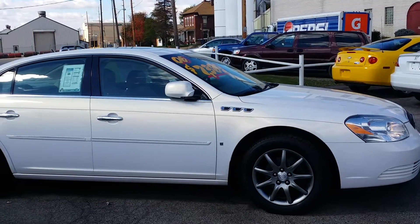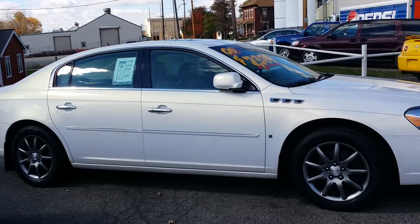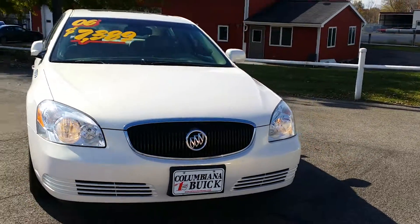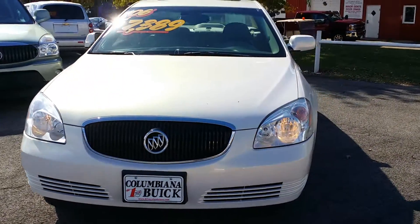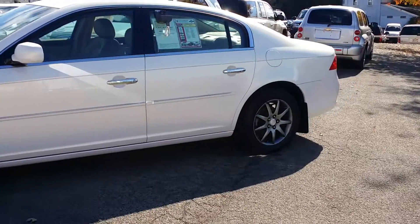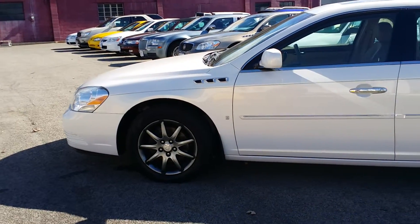Great looking white pearl Lucerne here. Love the chrome accents on the passenger side over here, and also in the fender there. I'm going to take a look here at the front of it. Nice shot of the front — I got it running, sounds great. Right over here, you got the driver's side. Again, love all the chrome accents in the door handles and on the side panel and the fender there.